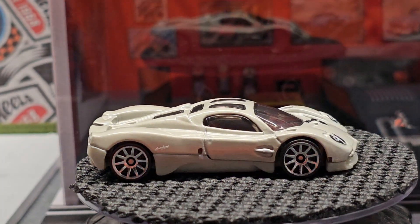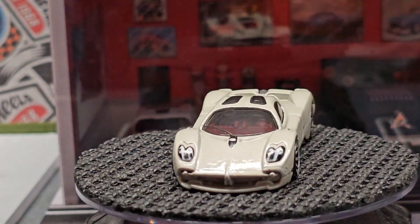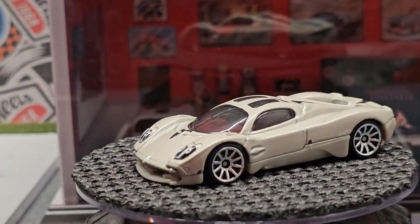Another beautiful Pagani — you know I like the Paganis, especially the Zonda.